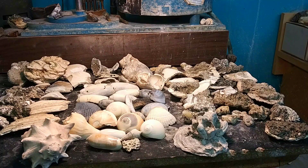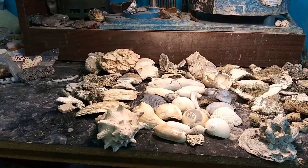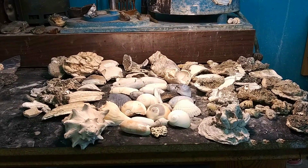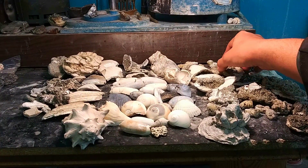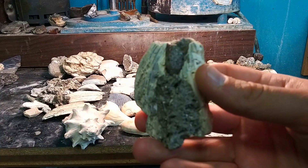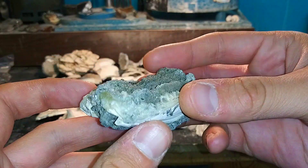Considering we didn't have much time and I had to figure out somewhere to hunt close to home, I'd say I am immensely satisfied with the results. I was not even beginning to imagine that we would get into this kind of cool stuff. I mean, a lot of this stuff, like especially these clamshells with the calcite, they look so much like the stuff that is coming out of Ruck's pit.